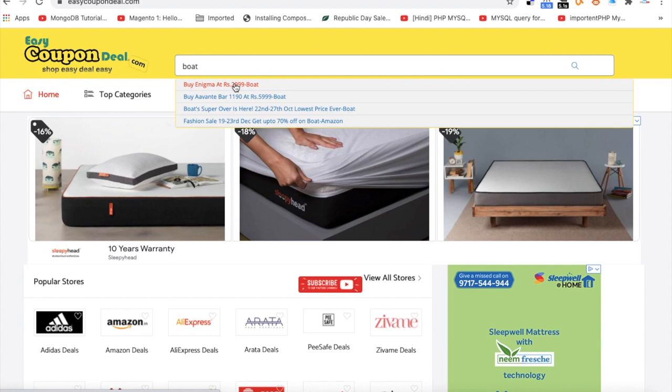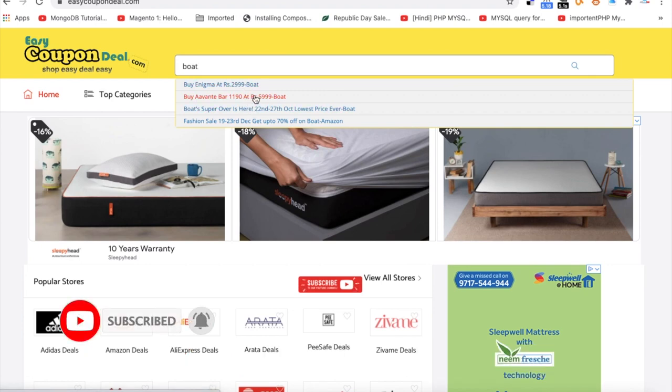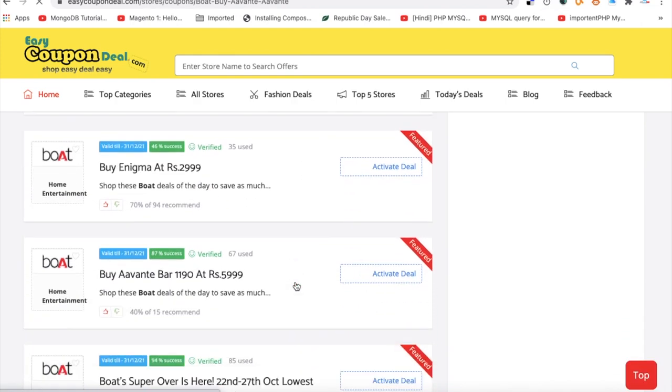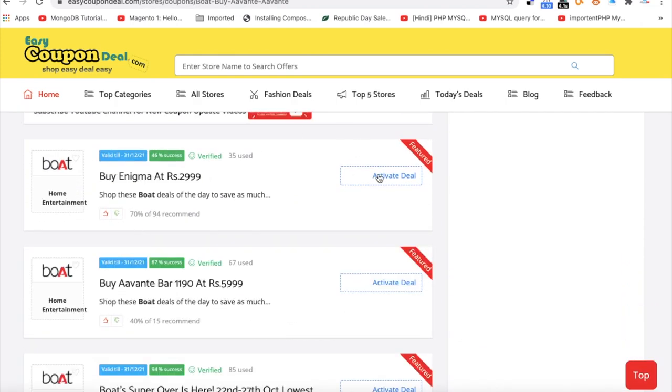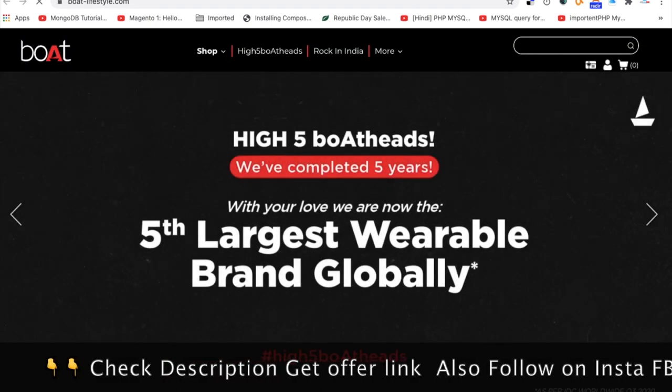The first step: if you are an existing user, you will know that you can search any store. You can search the top 5 titles or offers. If you click on any one, then you will activate all offers. Then you will click on the particular offer page.